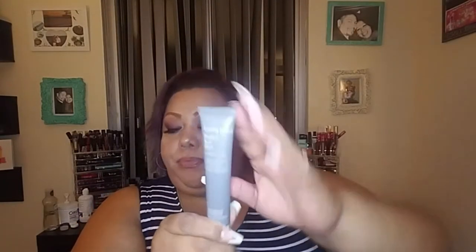It smells really good — really fresh. If you wanted to buy the full size it'd be $24. I've never tried any of their products at all, so I'll be excited to try this one out.